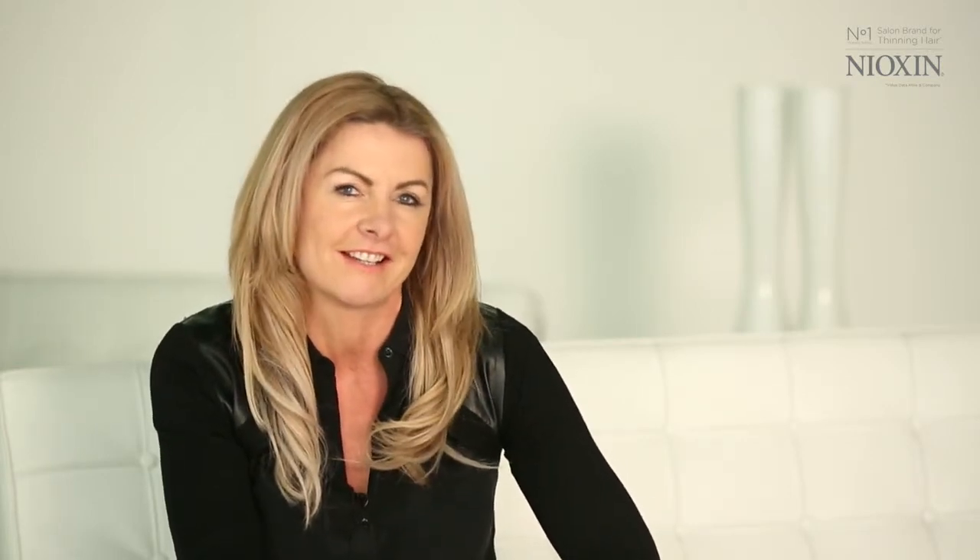Watch more at nioxin.co.uk to begin your journey to thicker, fuller hair styles.